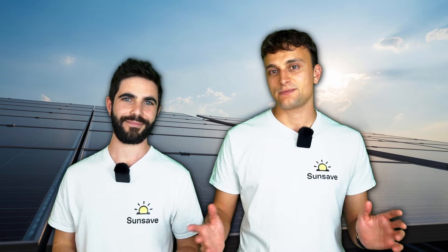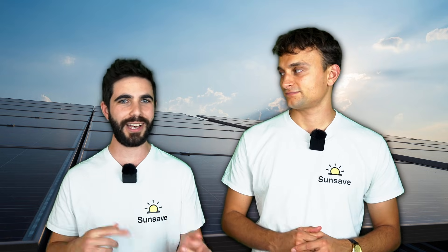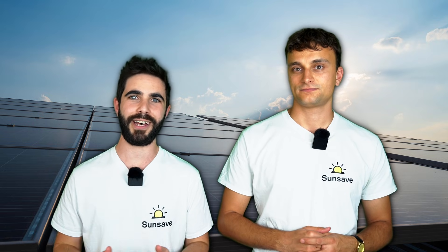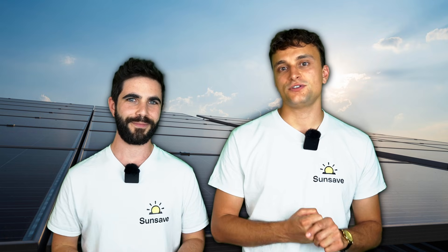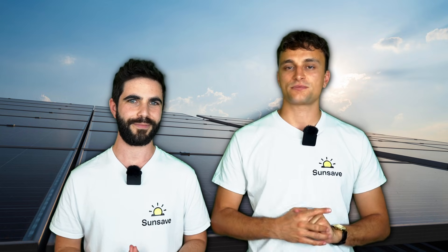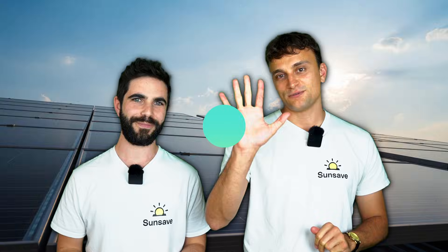So those are all the ways that solar panels can save you money. They can't physically print money, but they can provide you with electricity to cut your imports and sell to the grid, and you can sign up to a time-of-use tariff to maximise your savings. To learn more, read our full guide to solar panel savings — the link is in the video description — along with our advice hub full of useful solar guides. You can also sign up for SunSave Plus, the UK's first solar subscription, and subscribe to our channel for more solar videos. Goodbye.